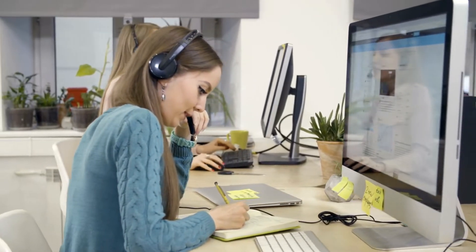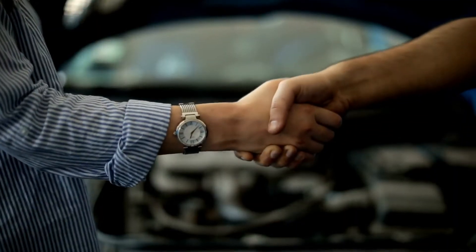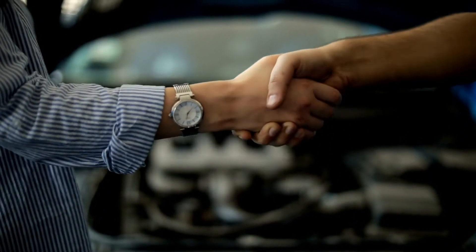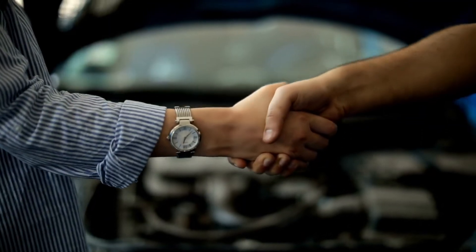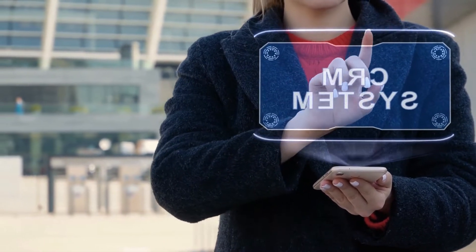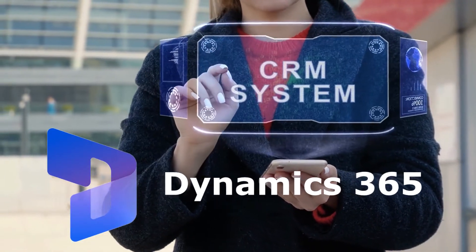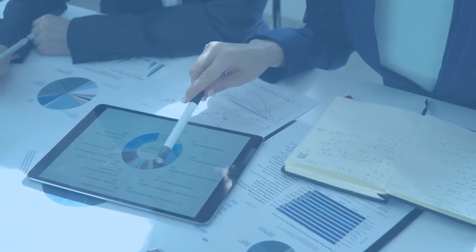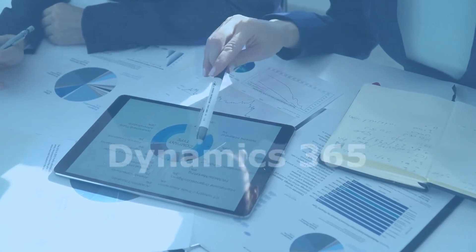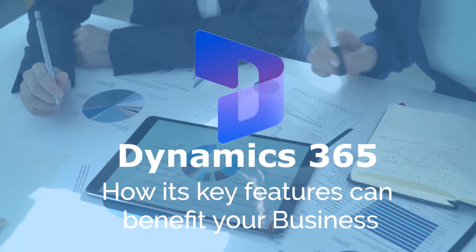Building good and long-term consumer relationships takes time and effort. Today, selling to customers is all about establishing and keeping connections. If you are looking for new CRM software on the market, you may be considering Dynamics 365 CRM. In this video, we will help you understand what Dynamics 365 is and how its key features can benefit your business.